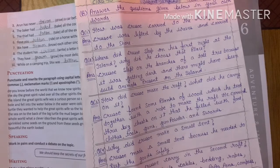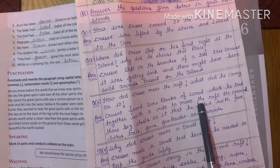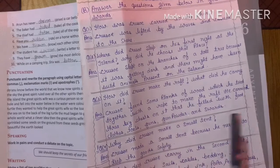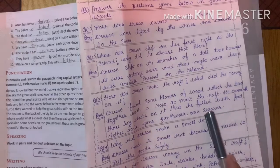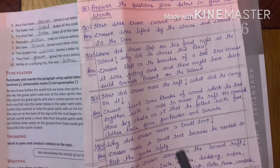What did Crusoe make the raft from, and what did he carry on it? Crusoe formed some planks of wood which he tied together with a rope to make the raft. He brought small pieces of the boat and tied them with rope to build it. On the raft he carried food, clothes, tools, guns, gunpowder and swords.